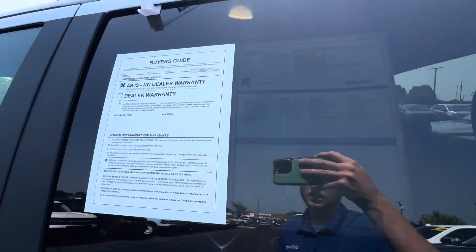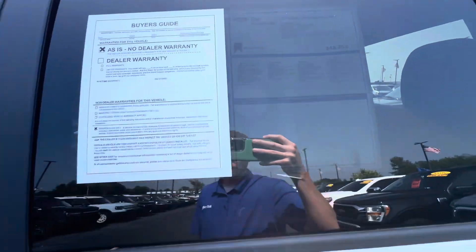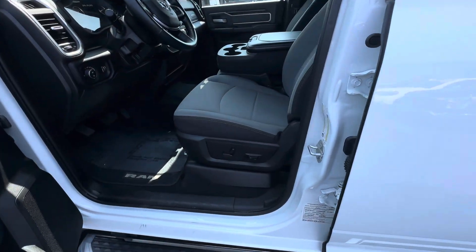This vehicle is also Blue Certified, so it does come with a little extra warranty — three months, 4,000 miles.